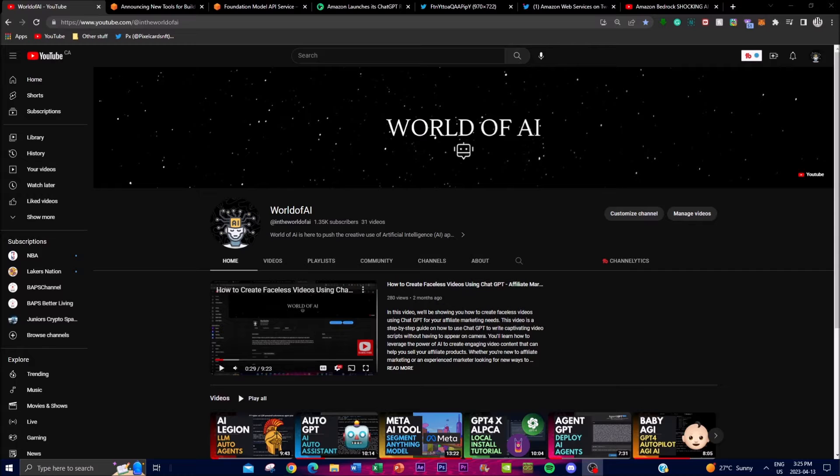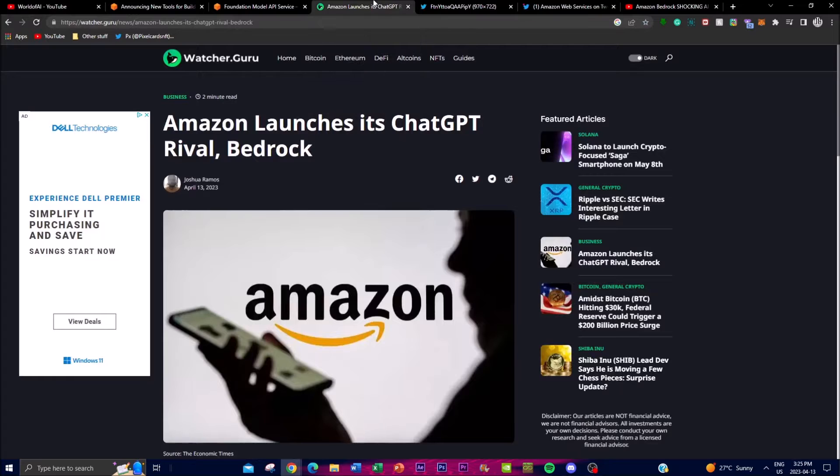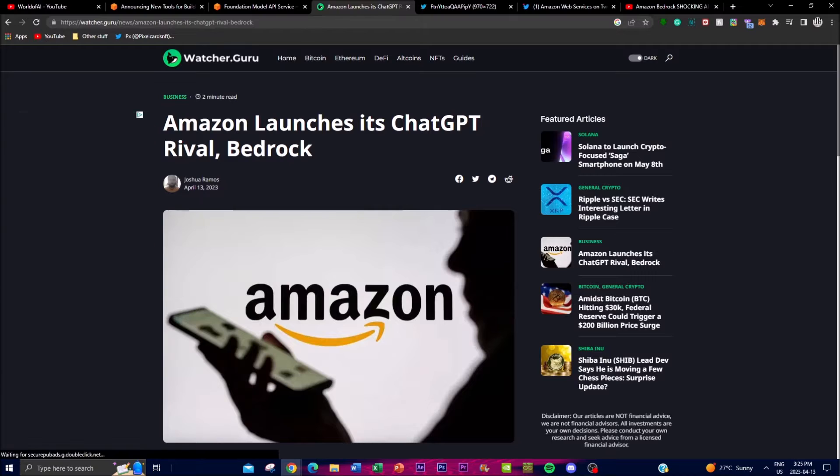Hey, what is up guys, welcome back to another YouTube video. In today's video I'm going to be highlighting and going over something that Amazon has recently just announced, and that is the launch of Amazon Bedrock. Approximately a couple hours ago today they released this new service that makes advanced generative AI models accessible via APIs.